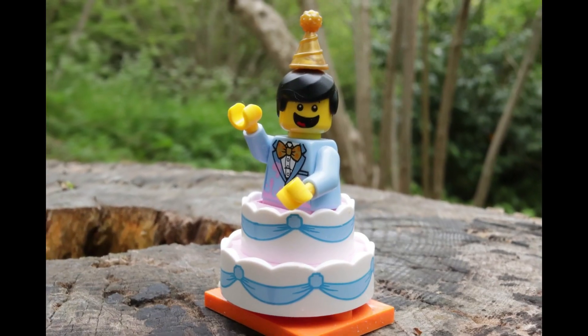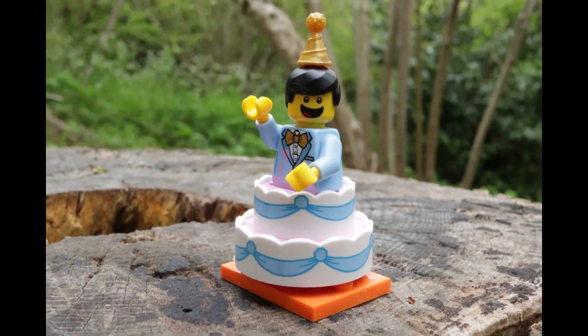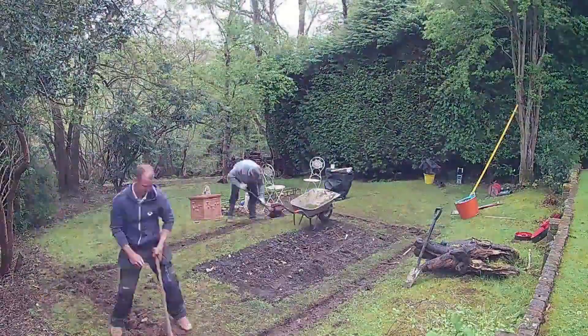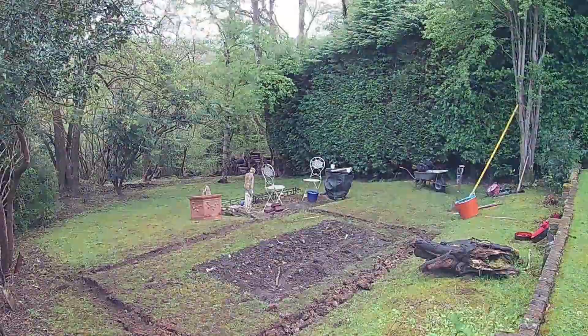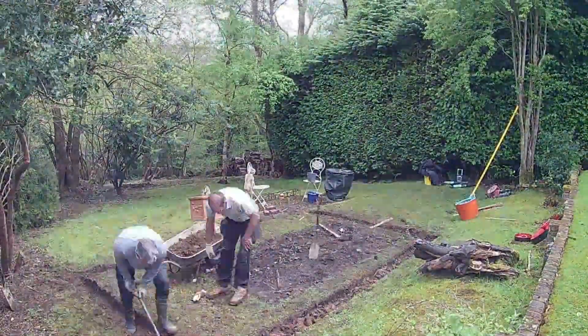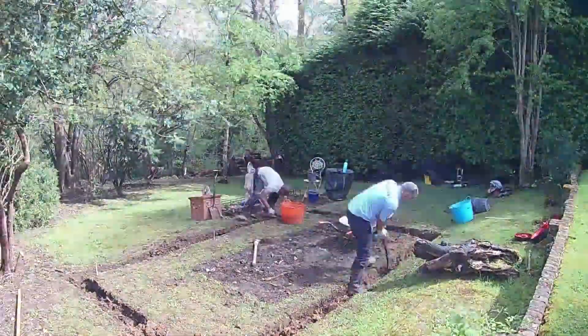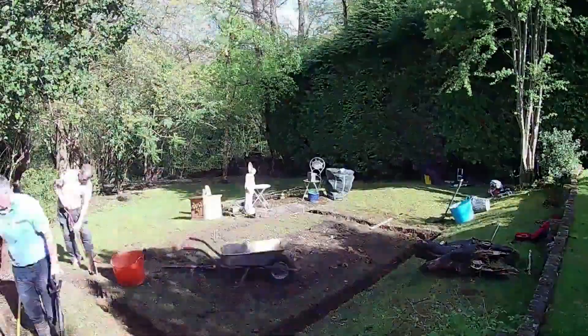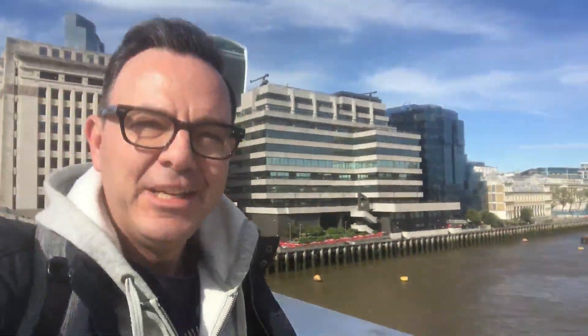But anyway, it's my birthday, so I'm off now to have a nice meal out. I'm just crossing over London Bridge at the moment, looking forward to getting home and seeing how the guys got on today. In the meantime, I get to enjoy this lovely view of London.